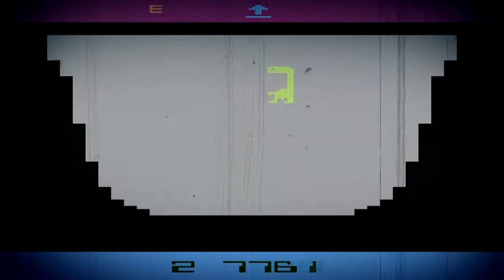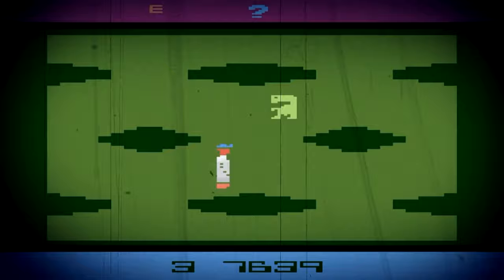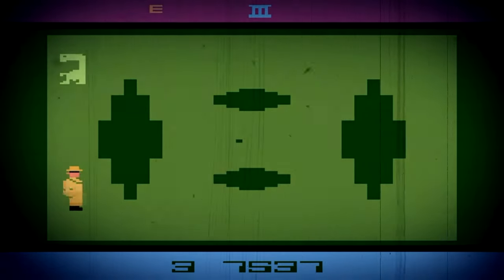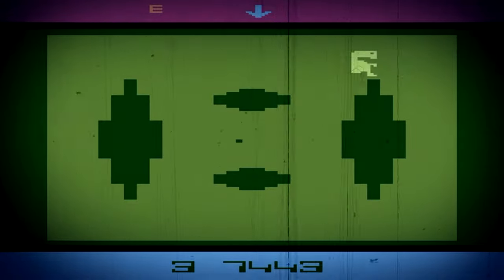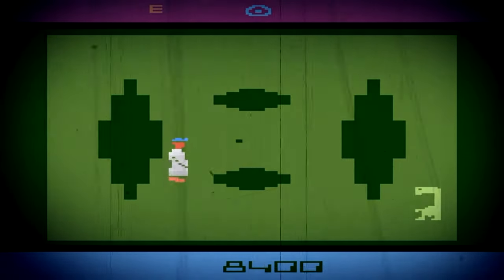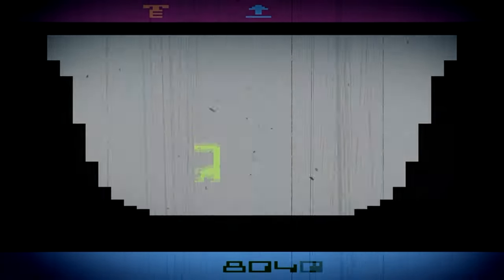It was at that point that I pulled the cartridge from the console and walked it into the kitchen. I pulled a hammer from the drawer where I had shoved literally every other tool or odd utensil in the house and proceeded to smash the cartridge. After about the second whack, it split open and I saw the brown bloodstain on the inner circuit board.